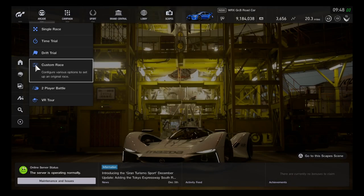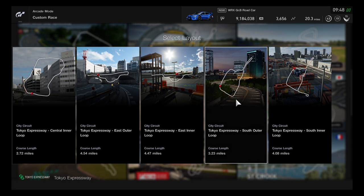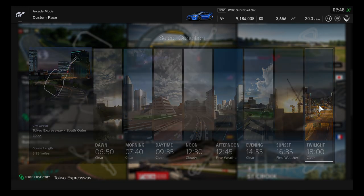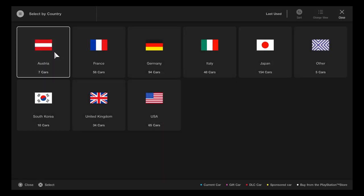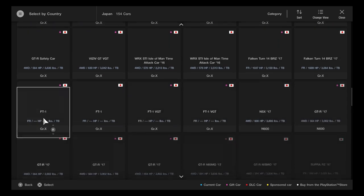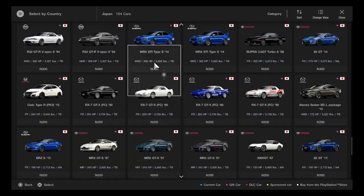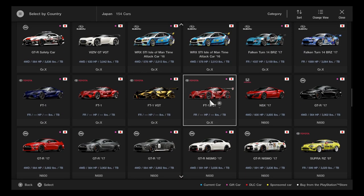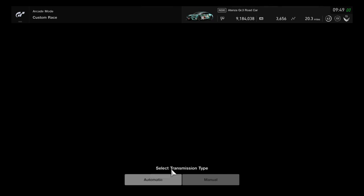Now trying out track number two — the outer loop. Very different from the inner loop without the blind corner on the docks. Setting up for the next round — selecting standard N-class Japan vehicle again. Going to pick Japan by country. Choosing a road car — the Mazda Gr.3 road car. Night time race conditions selected for the outer loop.